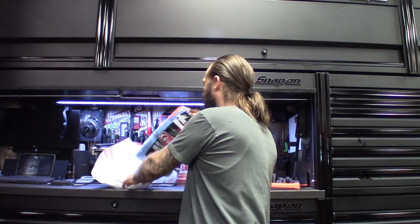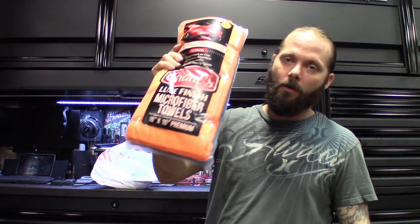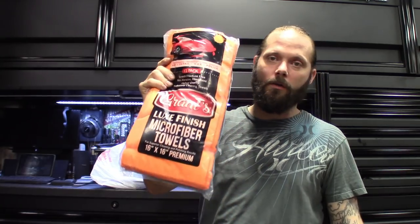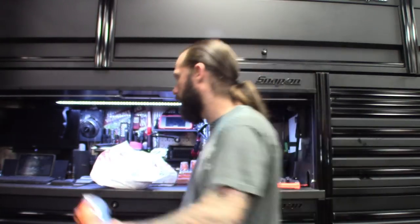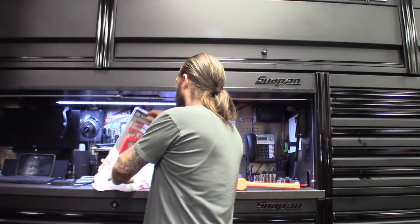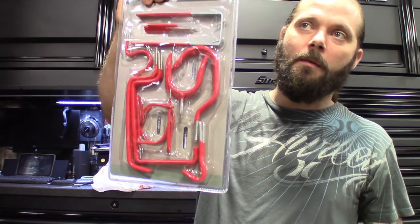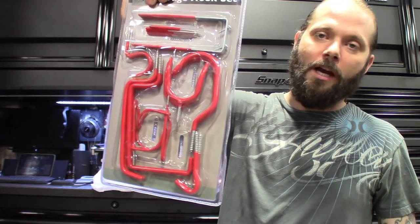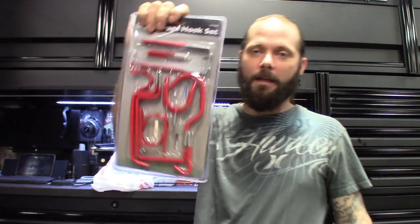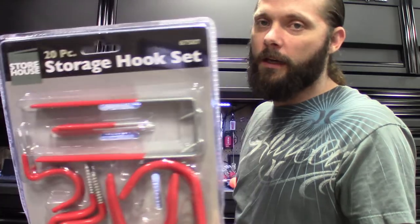Got the normal stuff — microfibers, picked up a pack of them. Clean the toolbox, customer cars get a little grease on them, you don't want to hit it with a shop rag, always want to use microfibers to clean stuff up. Next one is pretty much for the mezzanine — hang the shop squeegee, broom, all that stuff. Have a spot for everything. This little storage hook set works great — it's a 20-piece.